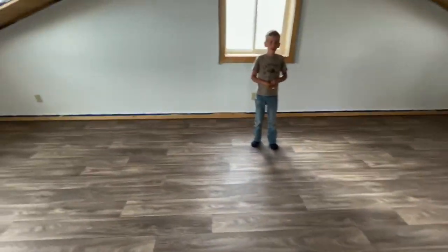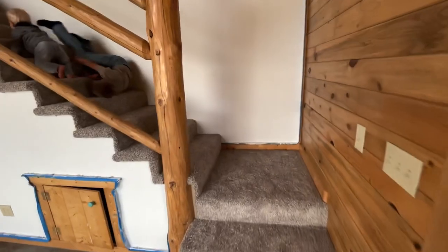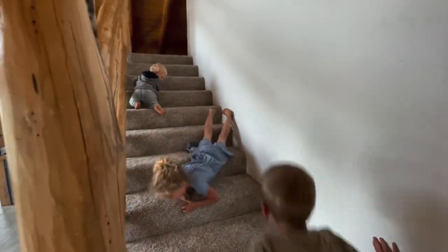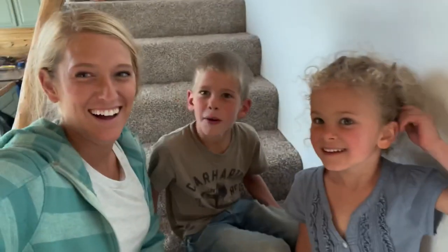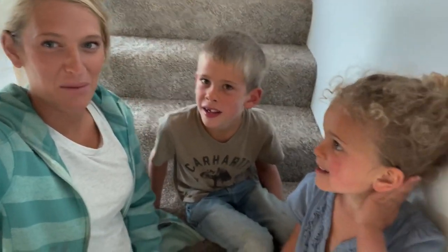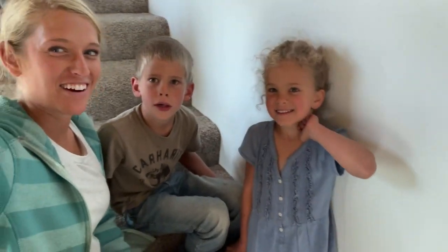They even vacuumed the carpet for me, which I was a little bummed about because I wanted to vacuum it myself. I love the way carpet looks with fresh vacuum marks on it. Is anybody else like that? Can you tell our kids are not used to having fluffy carpet to play on? They think it's the greatest thing ever.